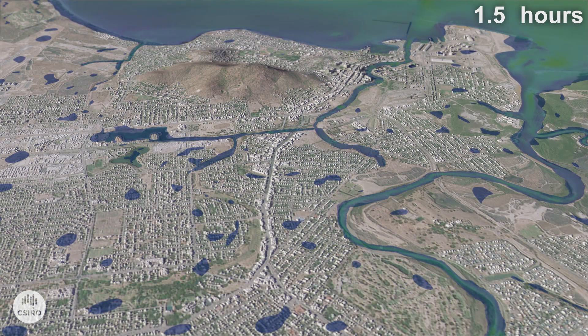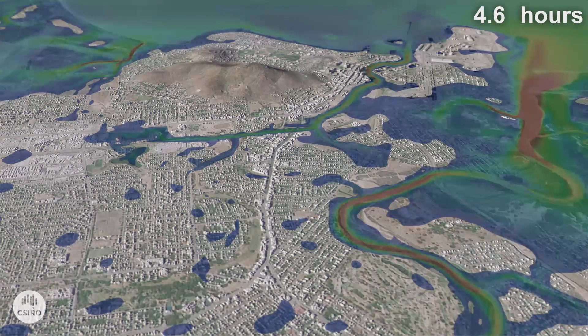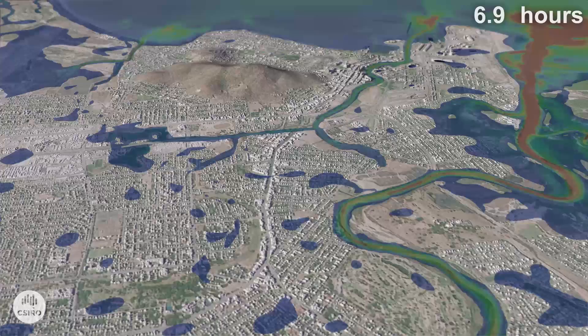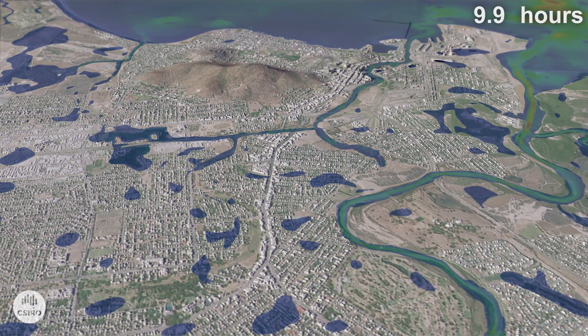To demonstrate how a storm surge might affect a city like Townsville, CSIRO researchers have created a model that shows how fast water can move and how soon it reaches natural and man-made landscape features.